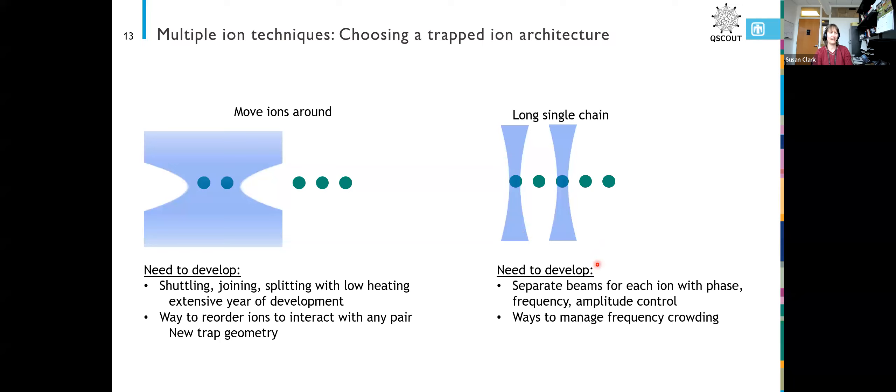You can use those vibrational modes as a bus to have the ions talk to each other and do your two-qubit gate. For that, we needed a way to individually address our ions, so we needed to get our laser beams small enough with low enough crosstalk that they didn't interfere with the neighboring ion.